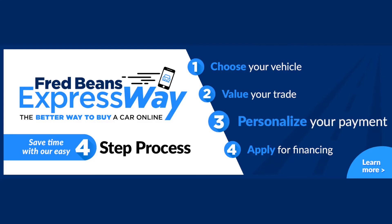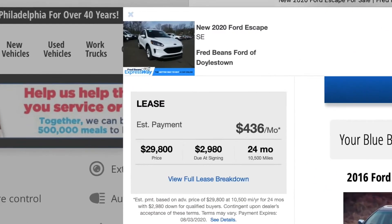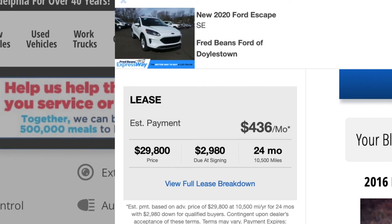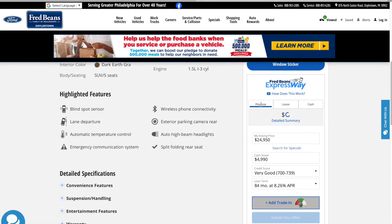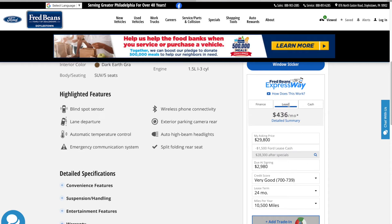Step 3: Personalize your payment. You can get a complete picture of all costs and your monthly payment, plus you can also use the Expressway to compare the monthly costs of leasing versus financing or to determine the amount of cash down that works for your budget.